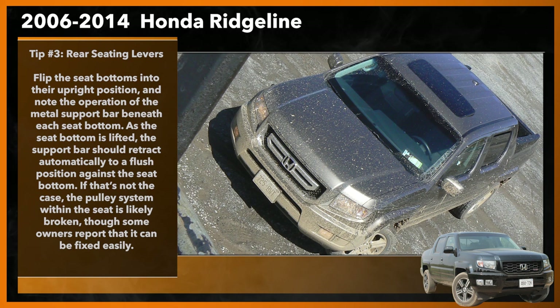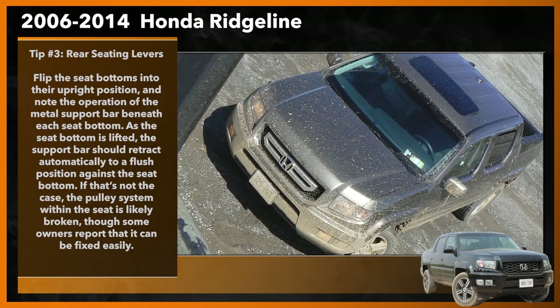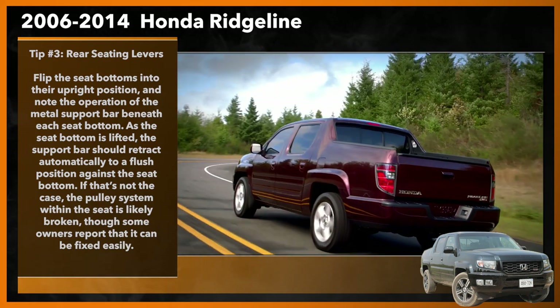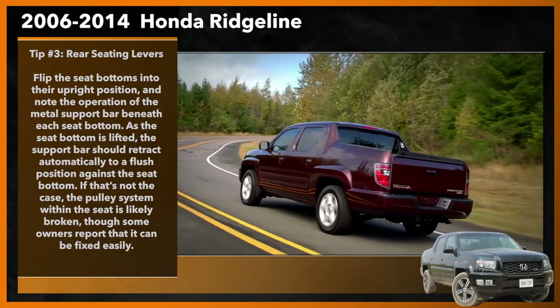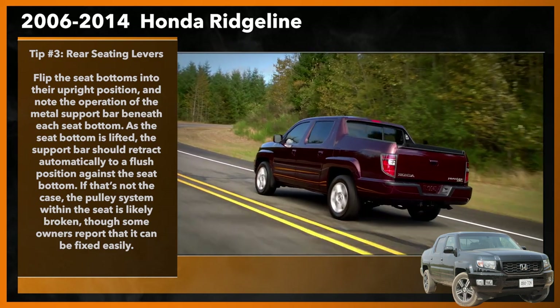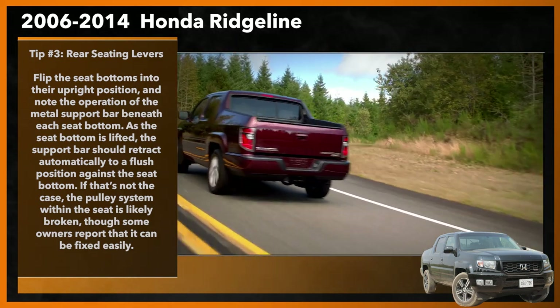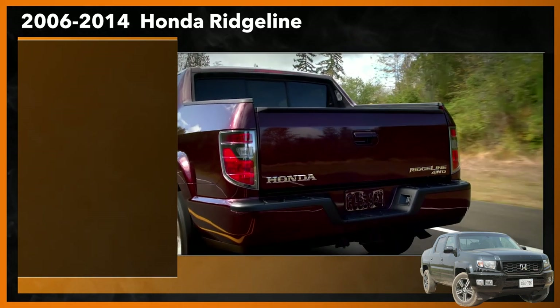Tip number three: rear seating levers. On your test drive of the Honda Ridgeline you're considering, spend some time doing a test in the rear seating area. Start by flipping the seat bottoms into their upright position and note the operation of the metal support bar beneath each seat bottom. As the bottom is lifted, that support bar should retract automatically to a flush position. If that's not the case, the pulley system within the seat is likely broken, though some owners report that it can be fixed easily.